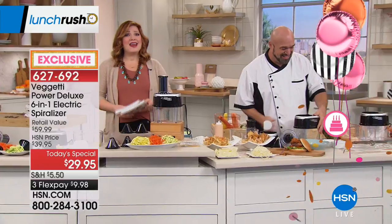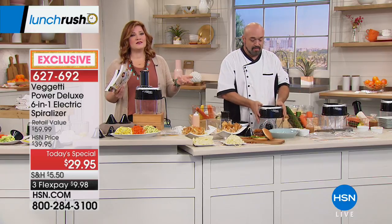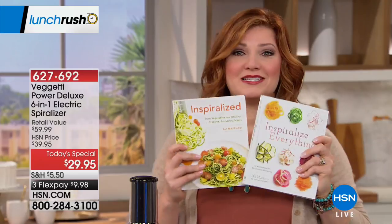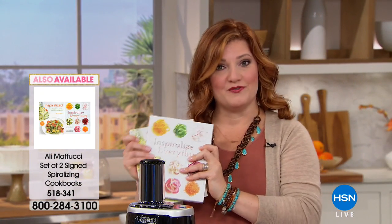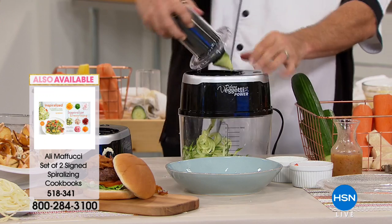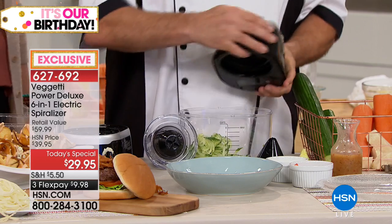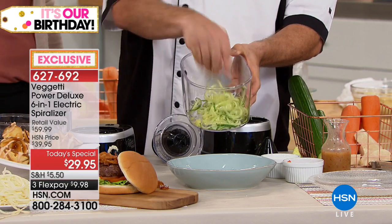It's 50% off today — the Vegghetti at $29.95. A lot of spiralizers can be expensive, but this is fun, easy, and electric so it's automated. Just put in your vegetables and go. Don't forget the cookbooks — a must-have to really inspire you with tons of great recipes from all kinds of garden vegetables. Item number 518-341.